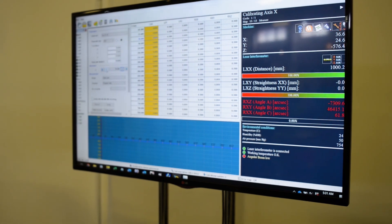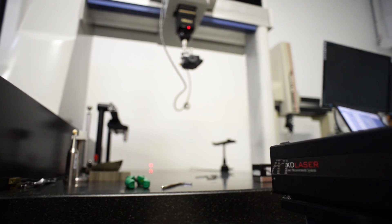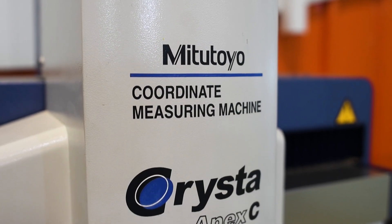I believe the cooperation between Globus with Expert Mapping and API with XD Laser will bring great value to both companies. But most importantly, it will bring great value to the CMM calibration market.